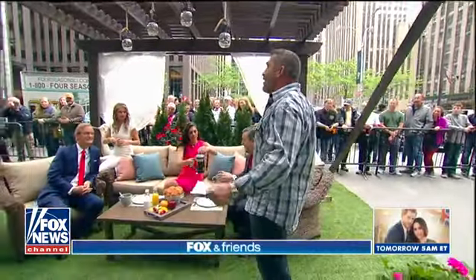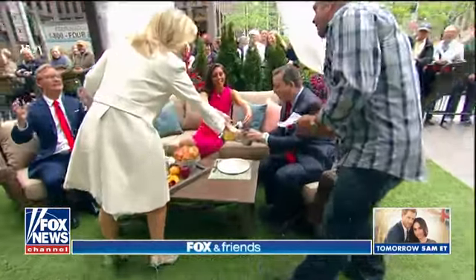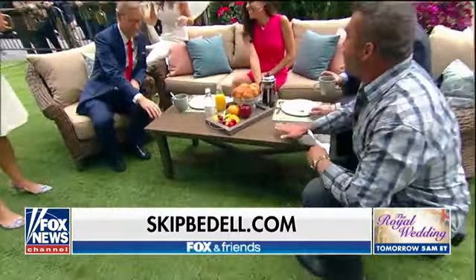You can dine and entertain underneath this pergola. Check out this beautiful Blue Oak furniture right here. What do you think? This is aluminum — it looks like wood, but it requires no maintenance. That's fantastic.